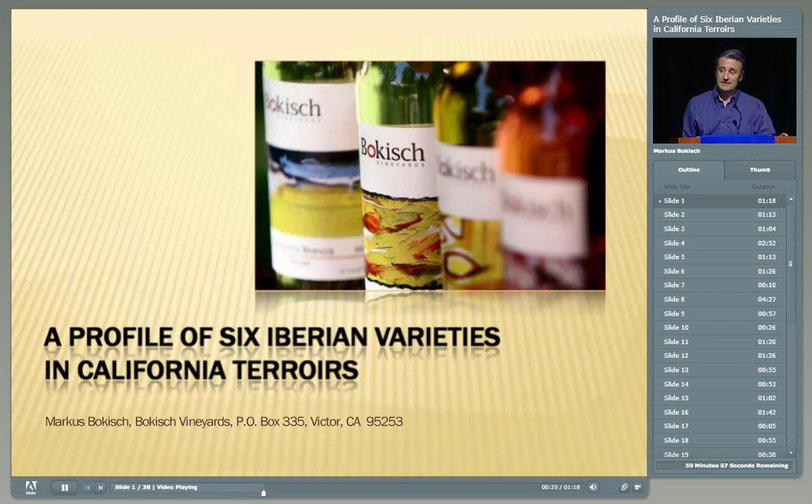My history is that of California, and in an attempt to marry my history from Spain with my history from California, we decided to grow grapes that weren't just Merlot, Cabernet, and Chardonnay — although we grow a lot of those as well. You have in front of you an 18-page handout that goes into great detail on the six varieties, so you don't need to take a lot of notes. What you're going to see on the slides is a condensed version of what you have in front of you.